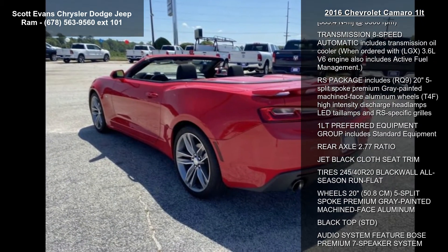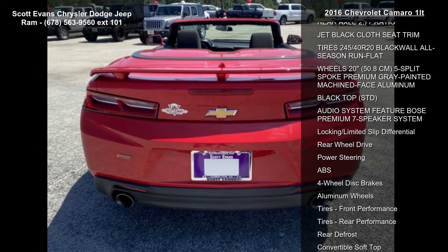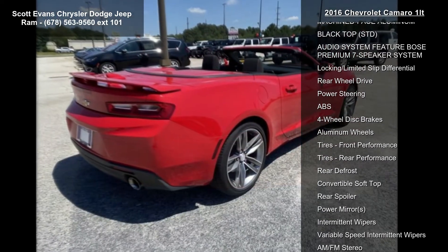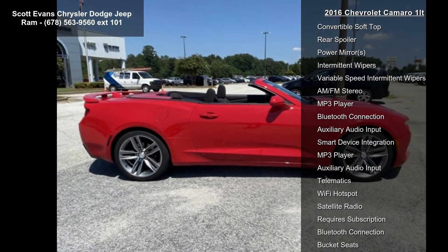Some of the top features included with this vehicle are remote vehicle starter system, front sport bucket seats, headlamps high-intensity discharge with automatic exterior lamp control, and LPO wheel locks.